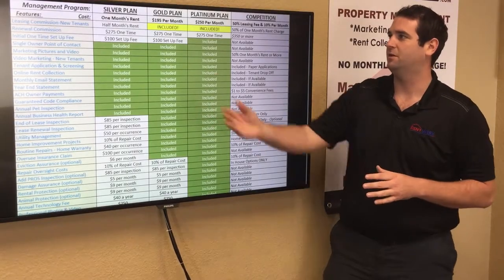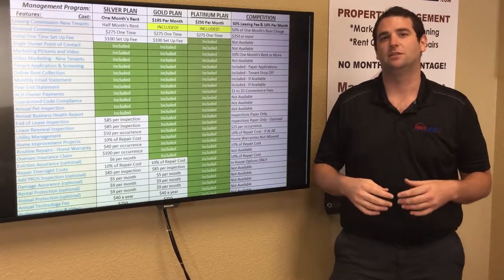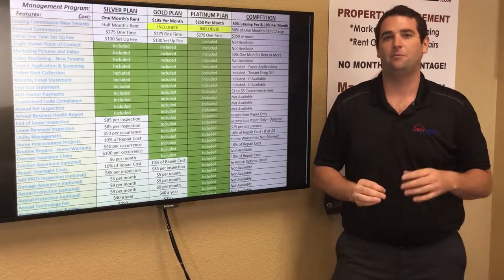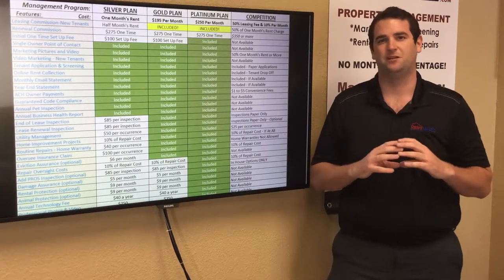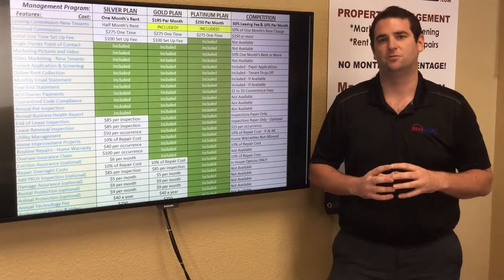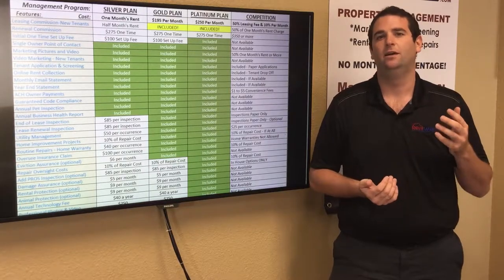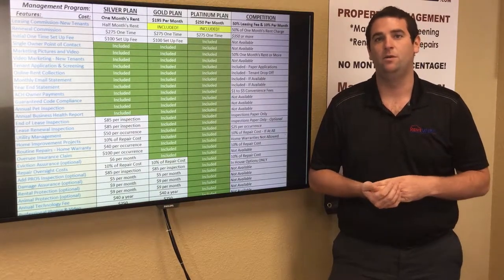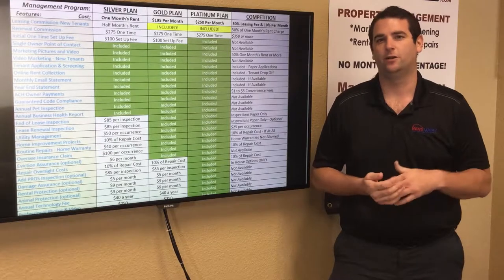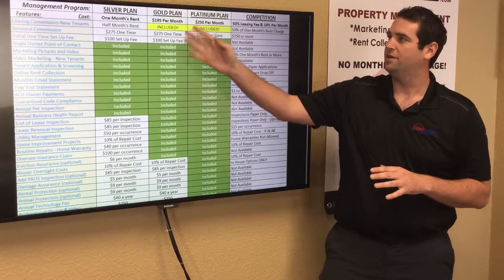The silver plan charges one month's rent as a management fee divided by twelve months. For example, if your home rents for $1,200 a month, your management fee is $100 per month. There is also a leasing fee under the silver plan of half of the first month's rent to find your tenant, screen them, show the home, ensure they're a fit, and pay out a commission to the tenant's realtor.